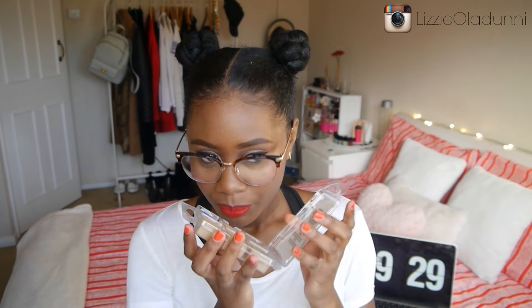I would definitely recommend the Glade wax melts. I'm not sure about all the other scents — some didn't have the best reviews — but this one smells so good. I actually love this scent so much that I want it as a perfume. I would genuinely wear this as a perfume, it smells that good. Go check them out, they're amazing.